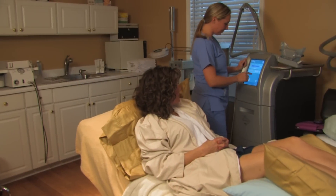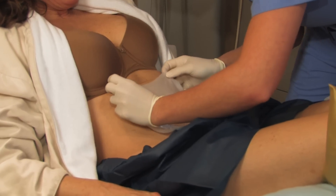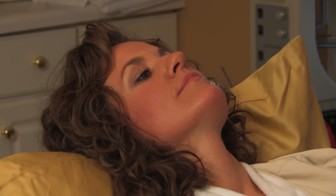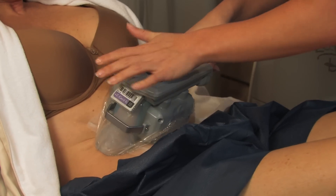During the procedure, tissue is drawn into a cup-shaped applicator with mild vacuum pressure. Slight discomfort from exposure to the cold may be felt for a few minutes but then subsides. The procedure takes one to two hours and patients can return to routine activities, work, or exercise immediately.